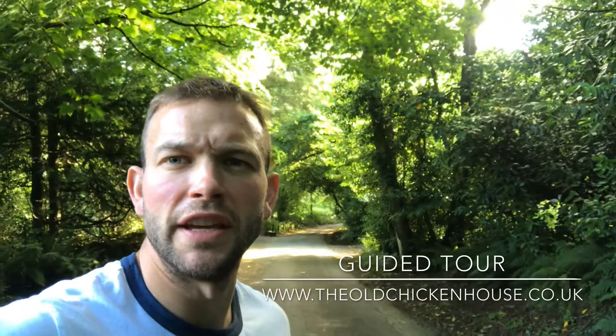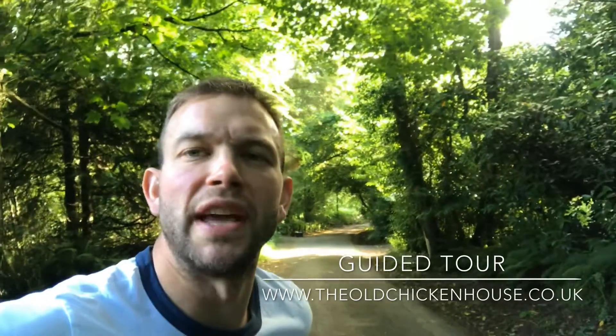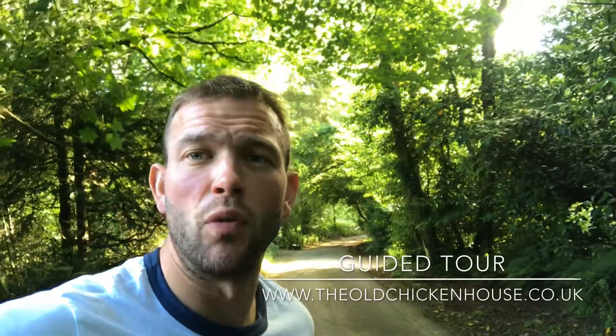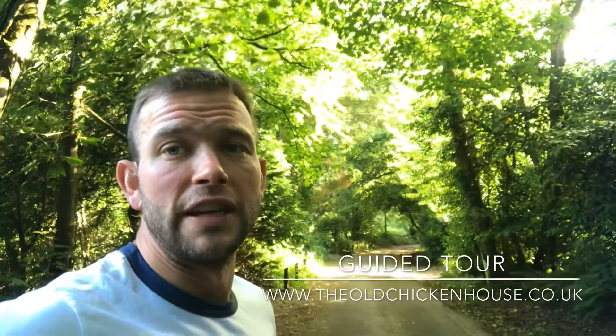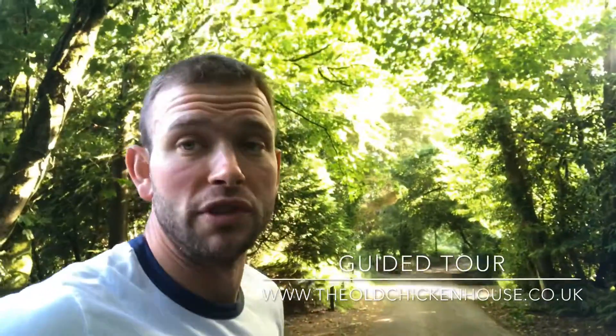Hi everyone. The Old Chicken House has been up and running and serving guests every weekend for about five weeks now, so I thought I should do a quick video just to show everyone what it's all about. We're on a beautiful little lane here, not too far off the main trunk roads, but in absolute silence bar the owls that you can currently hear.